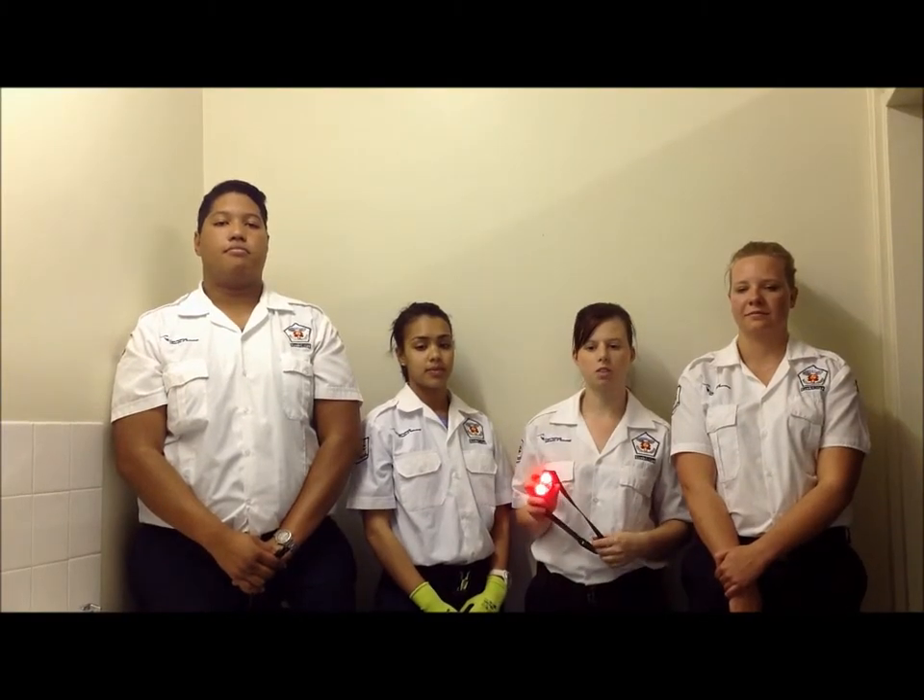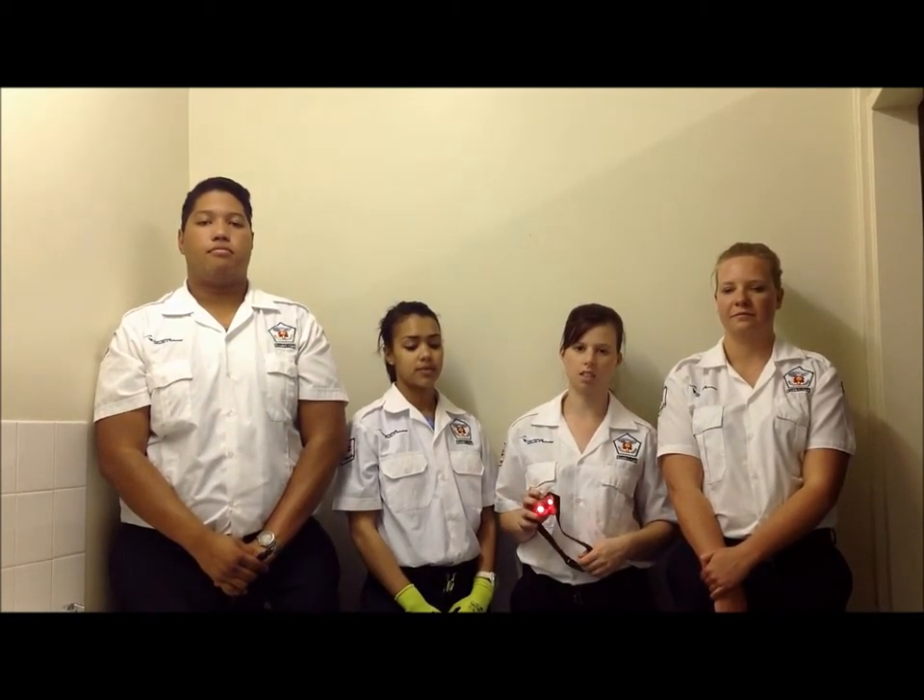Torches are a vital piece of equipment during a night or low-light rescue mission. Without light, it is impossible to conduct a safe rescue mission.